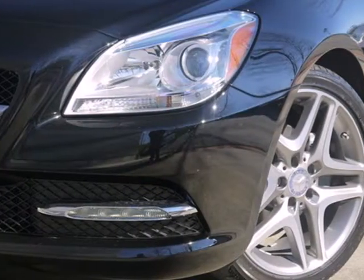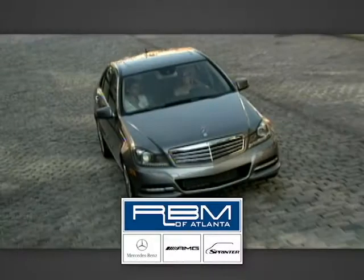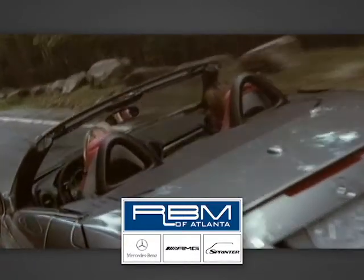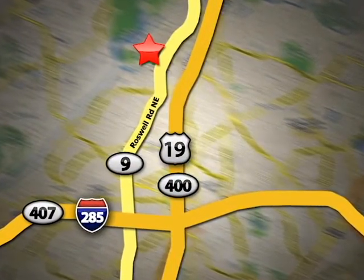Enjoy some open-air fun in this classy roadster today. At RBM of Atlanta in Sandy Springs, we have the best selection of new and top-quality pre-owned vehicles to choose from. We are conveniently located at 7640 Roswell Road in Atlanta.